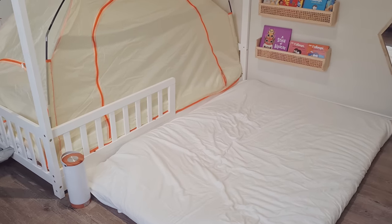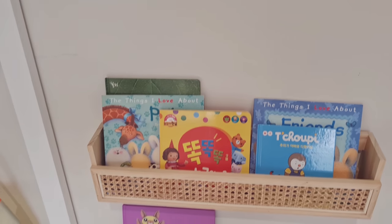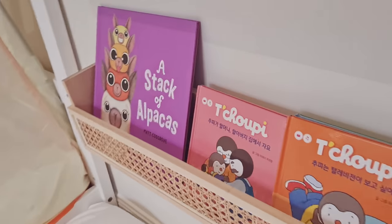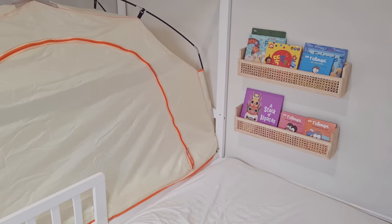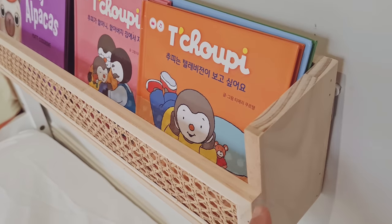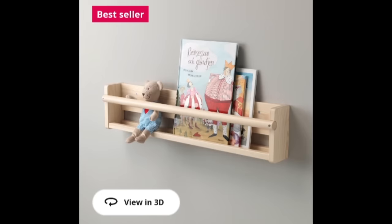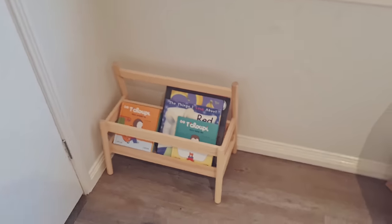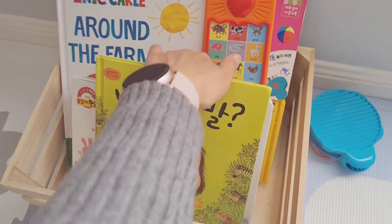Over here we have front-facing wall bookshelves so Alina can see the covers of the books and find what she wants to read. They're low and right next to her bed so it's easily accessible — she can just grab a book and go back to bed. I don't recommend this particular wall shelf as the corners aren't smooth enough, but I'll link the IKEA ones down below which I found safer. We also have an IKEA floor book stand for more books. I've done a video about Montessori bookshelf ideas so be sure to check it out.